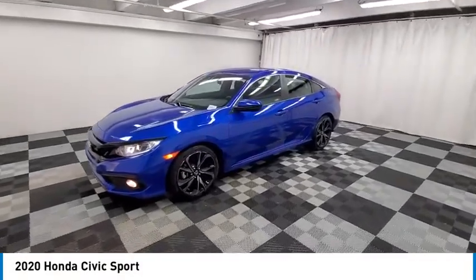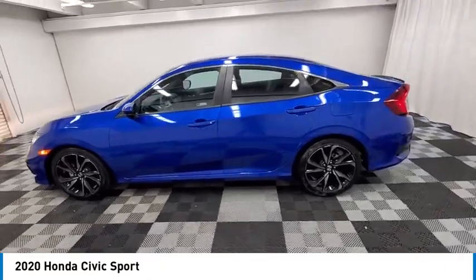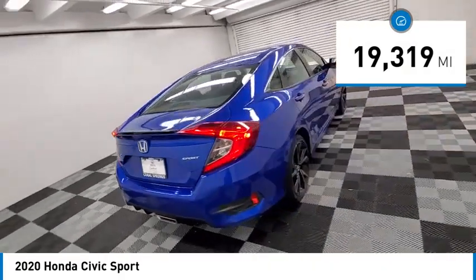Come test drive the 2020 Honda Civic. Practical, with awesome gas mileage and incredibly reliable. This vehicle has less than 20,000 miles. Here are some of this vehicle's great options.